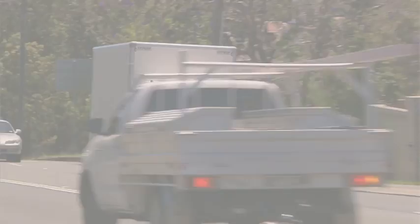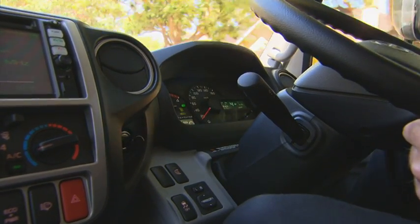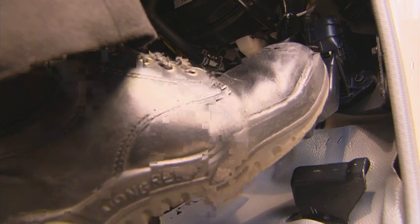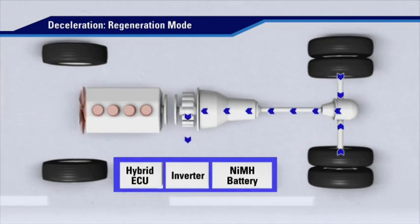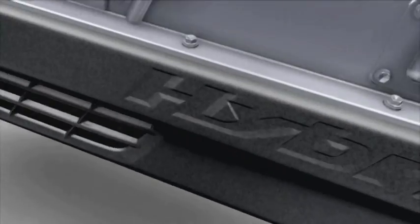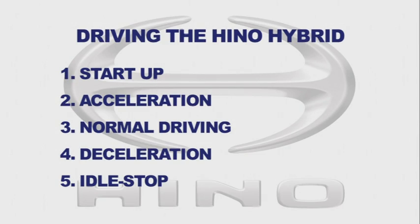Deceleration: the secret to the success of the Hino Hybrid is capturing the vehicle's kinetic energy during deceleration, which is converted to electrical energy and stored in the hybrid battery. When the driver lifts off the accelerator, the electric motor switches to generator mode. The kinetic motive force of the turning driveline turns the motor generator, creating electricity that is sent to the hybrid system battery for storage until it is again required by the electrical motor.